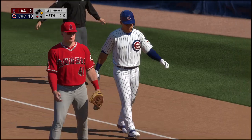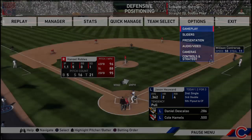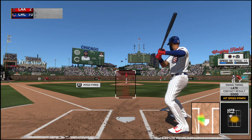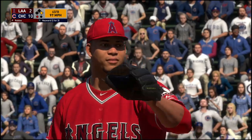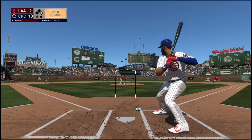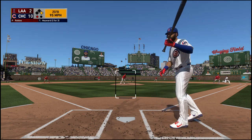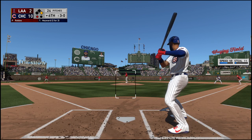Now that is the center fielder Jason Heyward, stepping in. It was a fly out for him in his last trip. First delivery to him on the way, and that misses for ball one. You can tell he's starting to get frustrated out there — he's not usually used to getting knocked around the yard, and you can tell he's starting to feel for it. A two ball, no strike count to the Cubs center fielder. He just kind of lost focus on the mound right there.